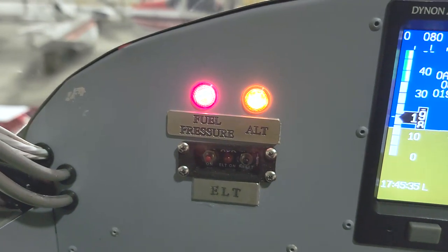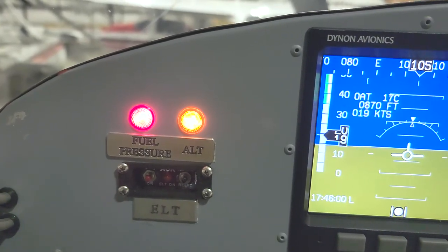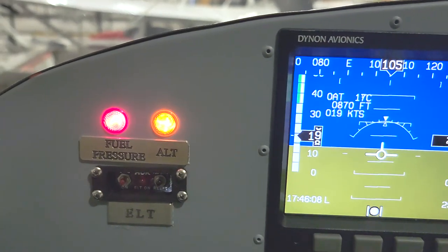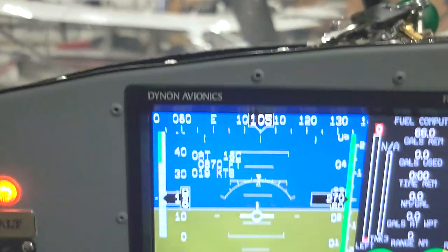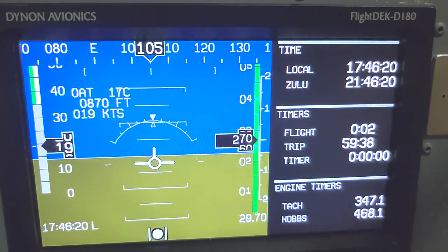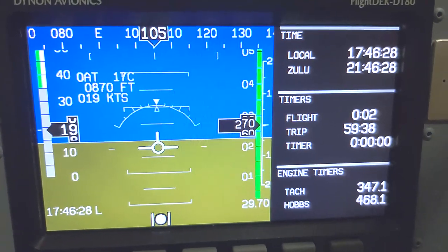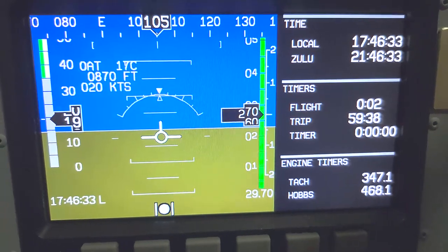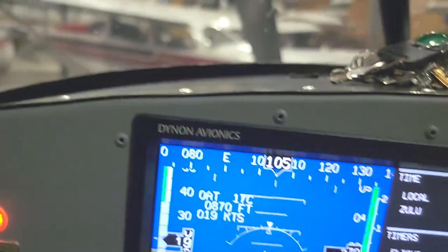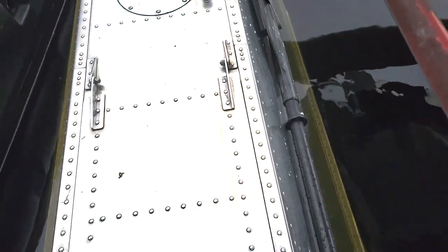Over here we have fuel pressure and the alternator light on top, plus the ELT. The ELT light is a very important feature when you have multiple tanks — it catches your eye immediately and gives you a couple of minutes before you run out of fuel to change tanks over. That's a critical component for multiple tanks. Here are the timers showing local time, Zulu time, and flight timers. At the bottom you have the tach and the Hobbs — I use the tach timer for engine hours, very convenient. The last menu is the compass.